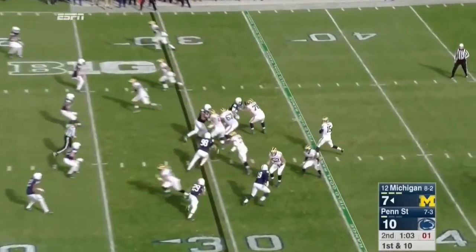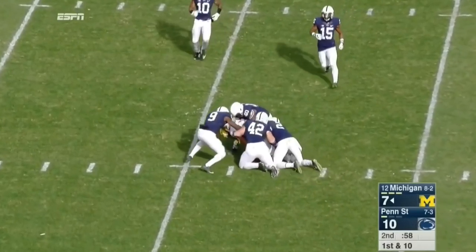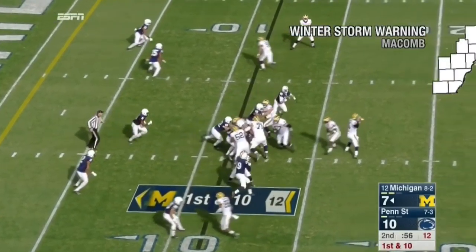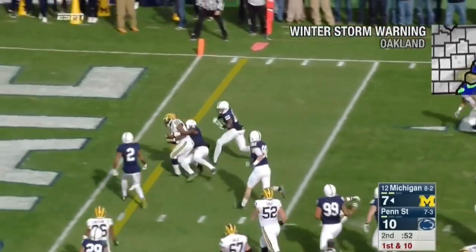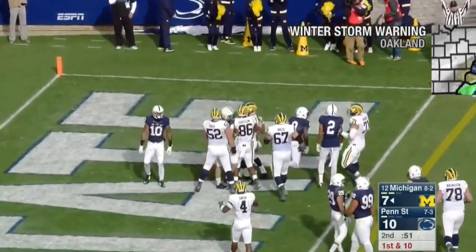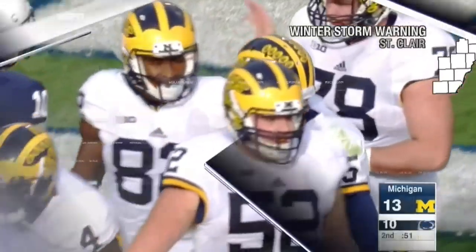Play clock at one. Over the middle — it's Jake Butt, to the 11 yard line. After the timeout, Penn State brings the blitz. They throw it out on the edge. Using his speed, getting to the goal line is Darbo. What a drive by Jake Ruddock and Michigan — the touchdown.